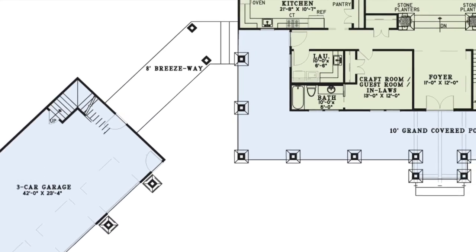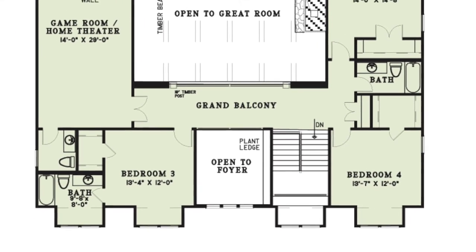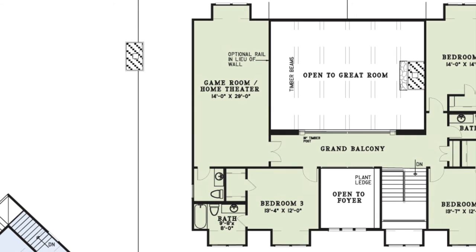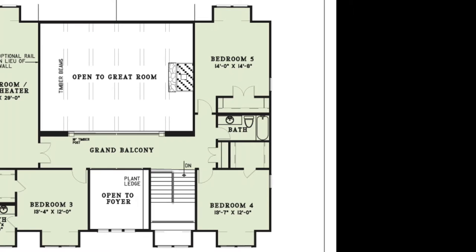Now let's head back inside and upstairs. Here you are met by a grand balcony that is open to the foyer and great room. On the left side of the house you'll find bedroom three with its own private bathroom and walk-in closet. You'll also find a large home theater or game room with a half bath. A railing can be substituted in lieu of a wall on the right side of this room, making it open to the great room below. To the right of the stairs are a linen closet, bedroom four with a large walk-in closet, a hall bath, and bedroom five with its own private closet.